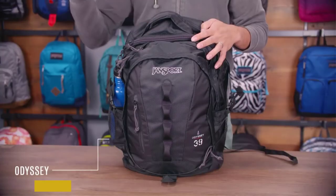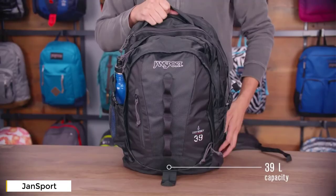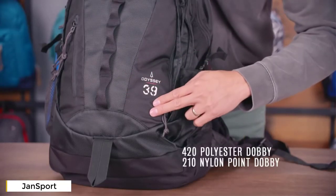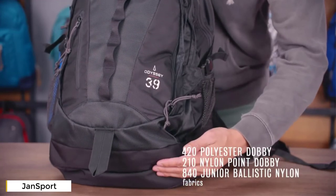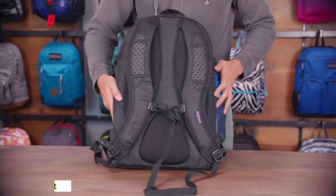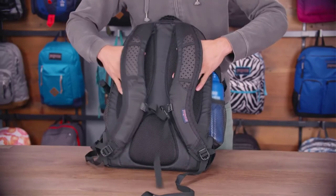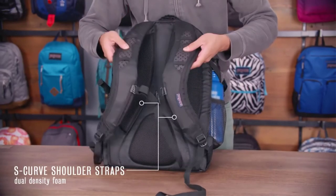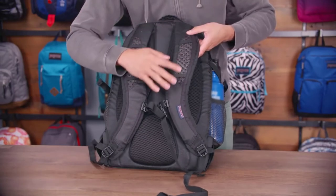Today we're talking about the Odyssey backpack — a whole lot of bag at 39 liters. This pack is constructed of three different fabrics: a 420 poly dobby, a 210 nylon point dobby, and on the high-abrasion bottom panel, 840 denier ballistic nylon. The back panel features raised foam pods with spacer mesh for breathability and comfort.